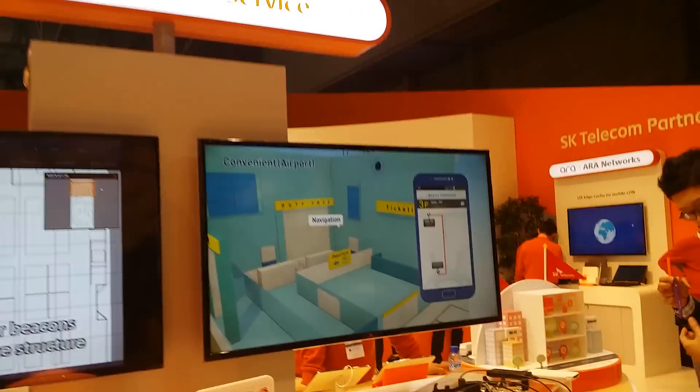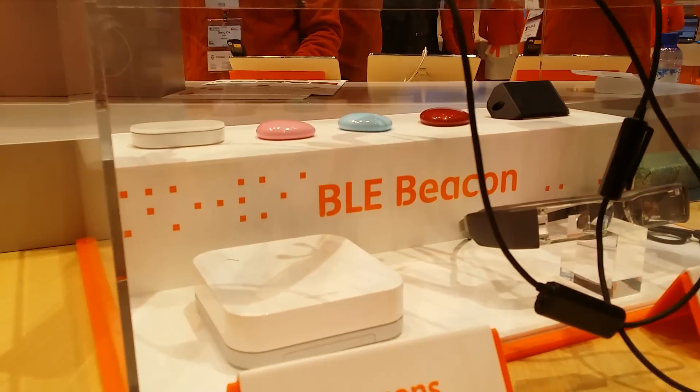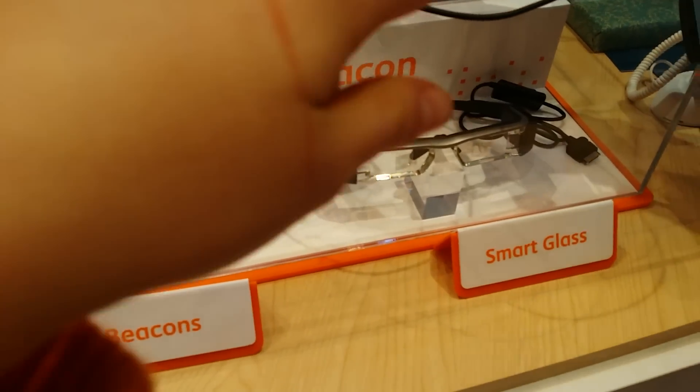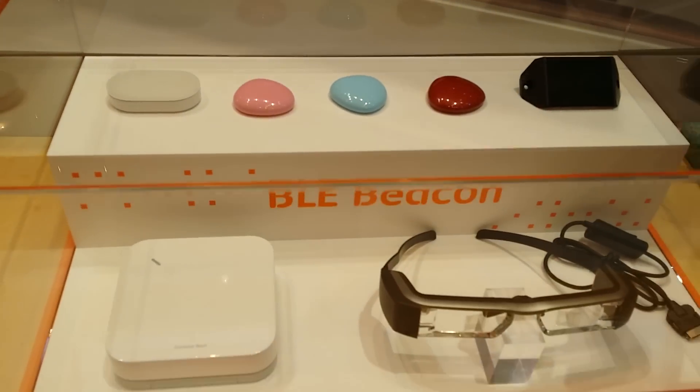The indoor location service works with these things over here that we call beacons. There are three over here in different colors — those are the small beacons, and then we've got bigger ones.